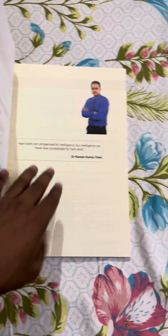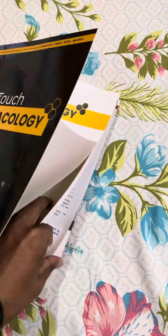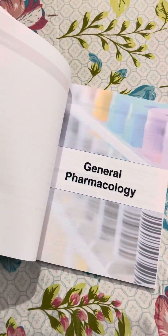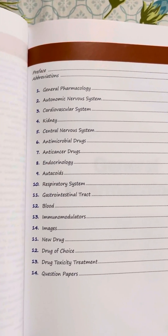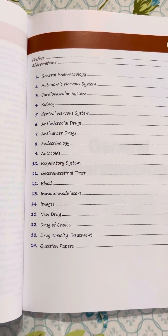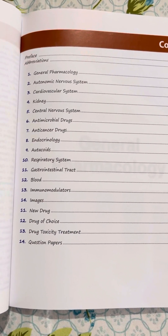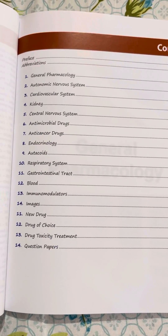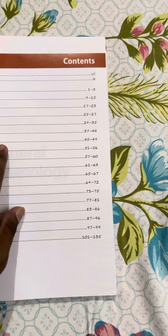Let's see how many pages it has. About 135 pages. Looking at the index first — general pharmacology, autonomic nervous system, cardiovascular — all topics are covered. There are also previous year question papers, drug of choice sections, and new drug images. Total 135 pages across all chapters.